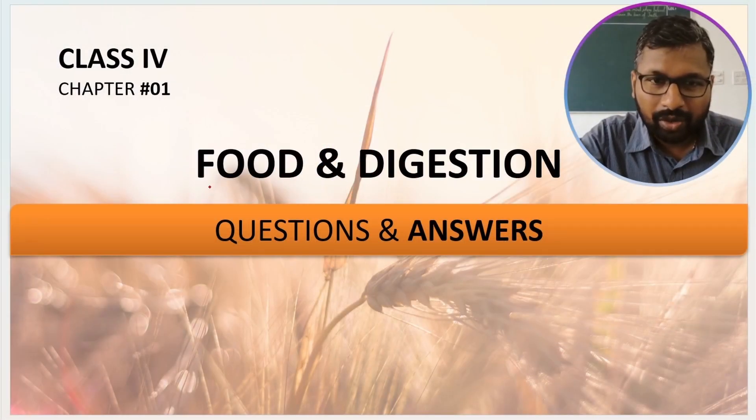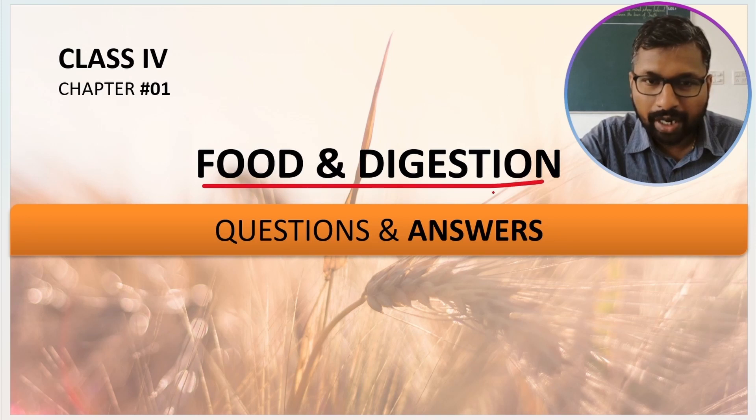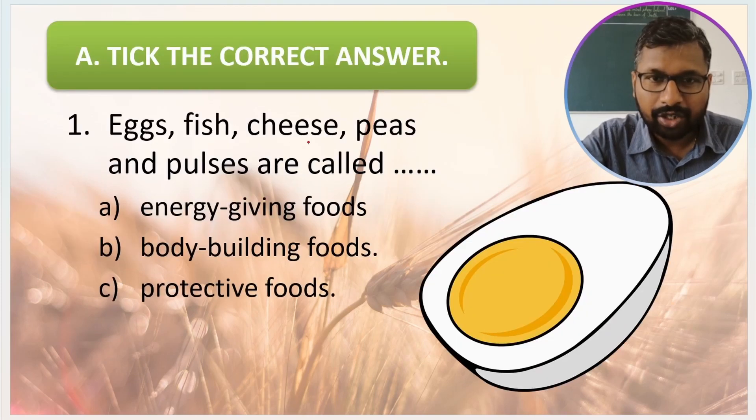Good morning students. Today we are going to start with a new chapter: Food and Digestion. We are going to discuss questions and answers from this chapter, so let us begin.